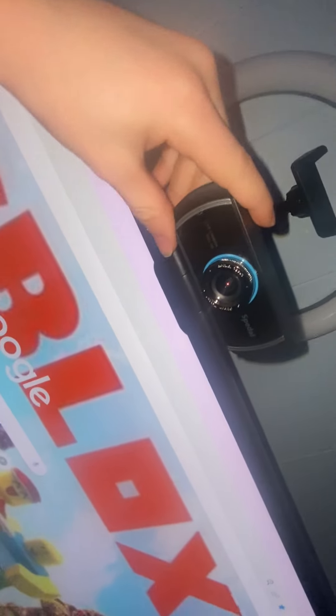Right here is my face cam where I show my face. Right here is lighting — I use this for lighting. You click the button and you can change the lighting.